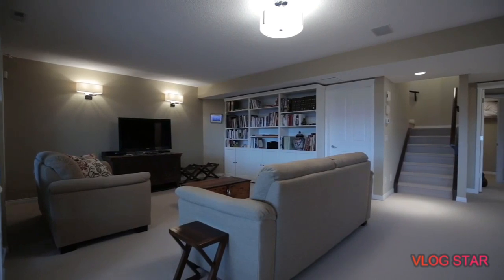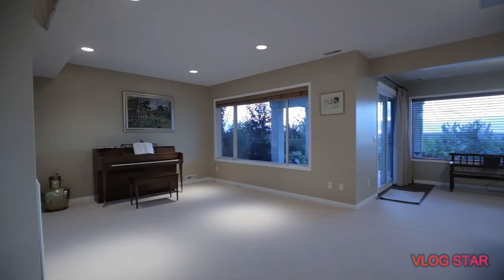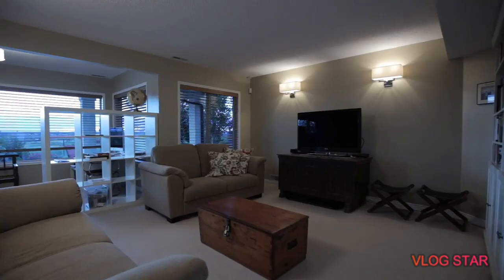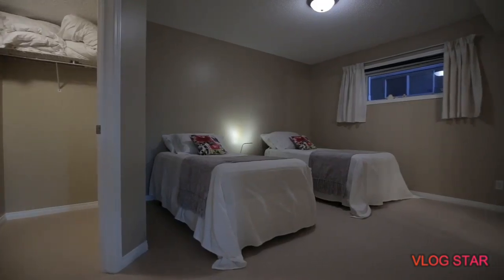Downstairs awaits your fantastic walk-out level that provides a sprawling entertainment area, complete with a home theatre space, another private bedroom, and a full bathroom.